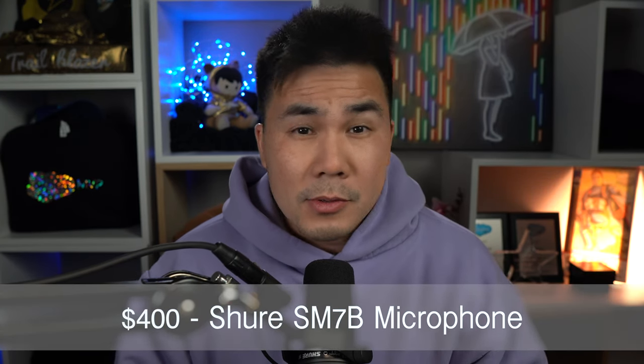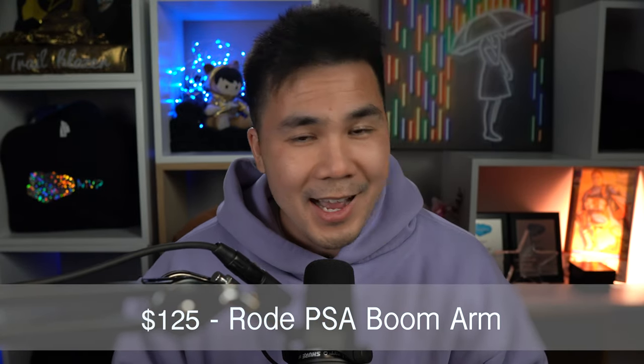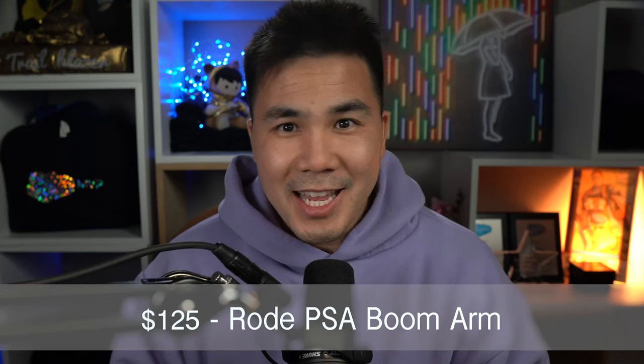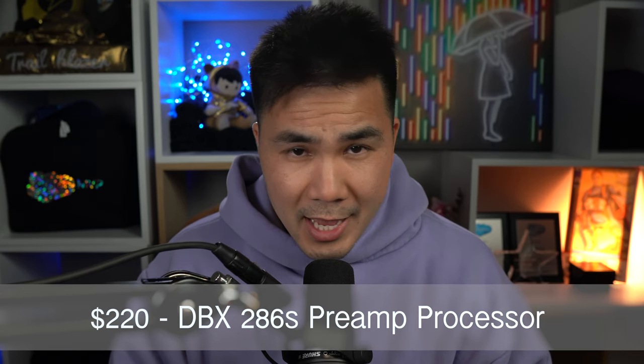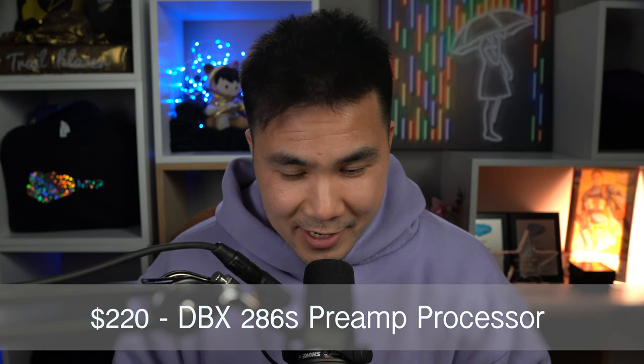Here I am with the legendary Shure SM7B microphone — the very microphone that was used by Michael Jackson to record Thriller. And you can't forget the $100 microphone stand that is arguably the most important part of the entire setup, because I want everyone in the Zoom meeting to see that I'm using a fancy brand name microphone — just in case they didn't already hear it. But is the mic and stand good enough by themselves, or do I need the preamp processor? This is the Shure SM7B microphone paired with a popular DBX-286 preamp, a processing unit that takes the raw sound signal from the microphone and optimizes it using hardware, not software, which fellow gear enthusiasts would say is the cleanest way of modifying your sound.